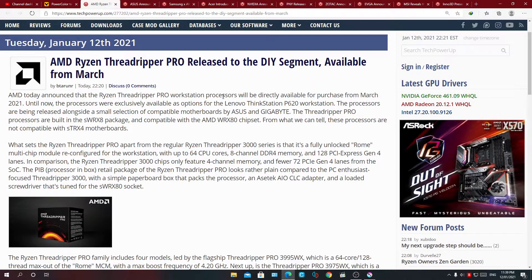AMD Ryzen Threadripper Pro has been released to the DIY segment and is made available from March. Threadripper Pro is a phenomenally OEM-originated part that comes with hardware-integrated security mitigations, which will somewhat hinder performance, but not to a very large extent. You'll likely see tech YouTubers utilizing this version of Threadripper CPUs for builds in the upcoming future.